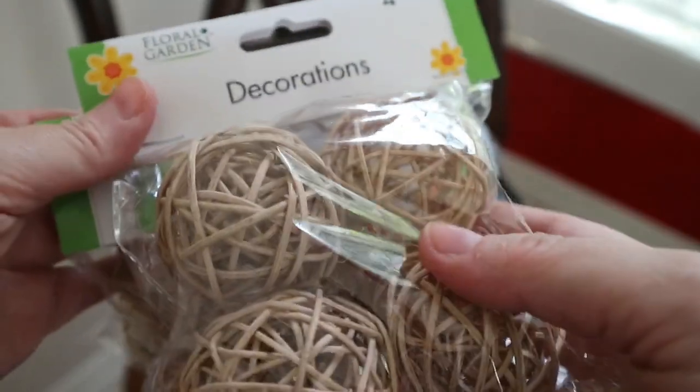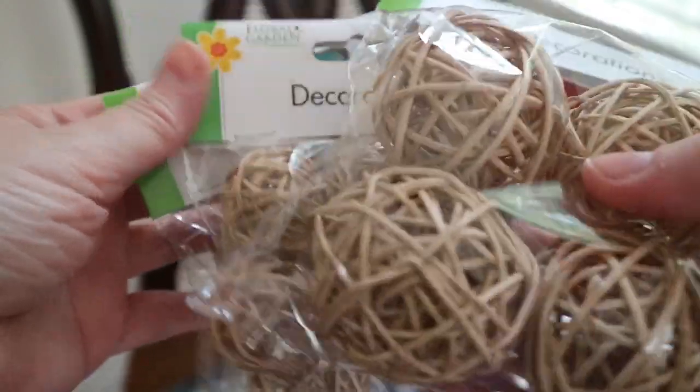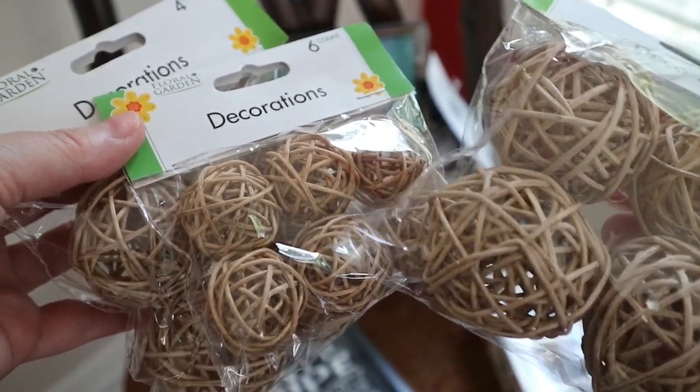I also picked up these little decorations and I plan on using these in a centerpiece. I think these are so pretty, so I'm going to do something that's kind of more beachy and fall at the same time since I'm going to be incorporating those blues.